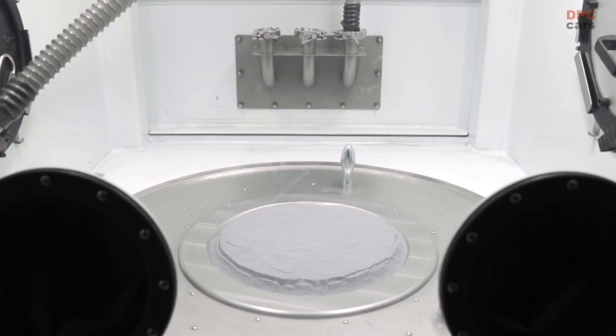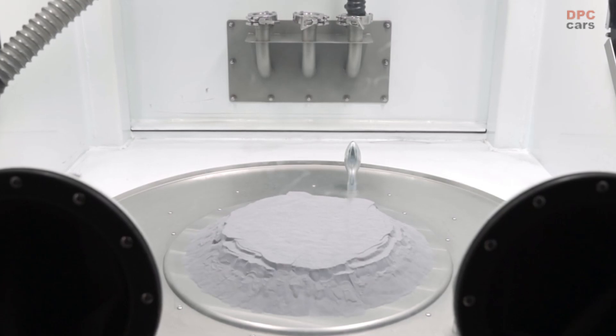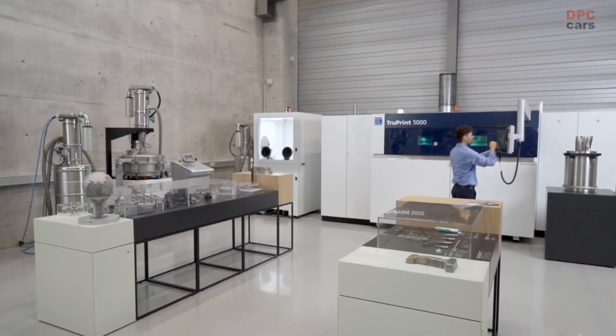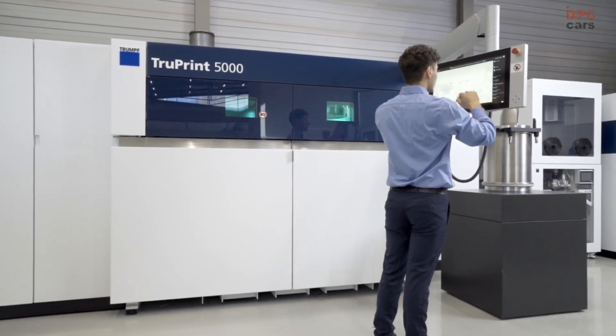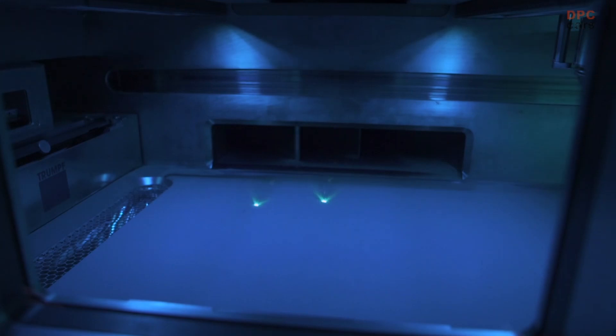The basic raw material used in the production is a special aluminium powder produced by cooperation partner Mahle. In the next step, cooperation partner and laser specialist Trumpf use this powder to build the pistons, adding layer after layer — the laser is used to weld the desired points selectively.